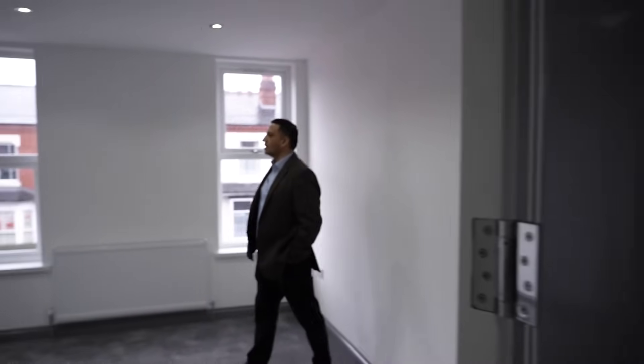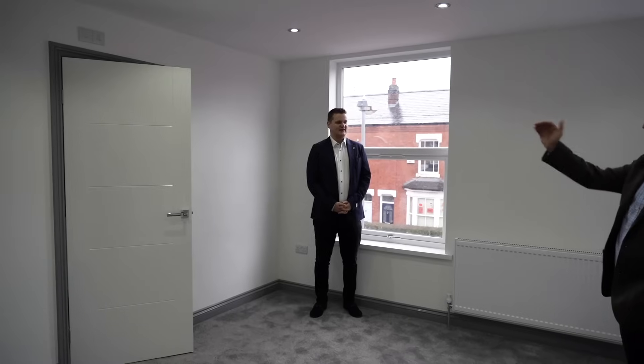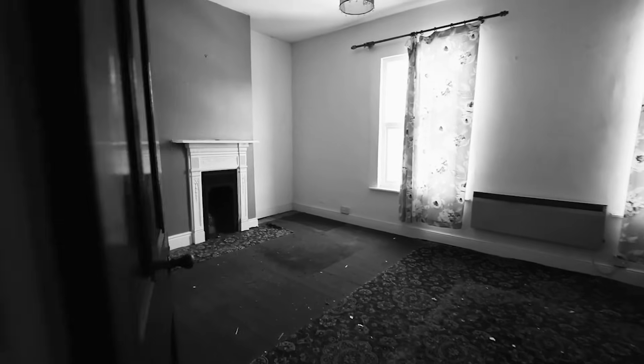The two things you can't change are size and location. They chose a prime location with a big old property, then transformed it into something beautiful and modern that looks like a show home. That's where so much of the value comes from.